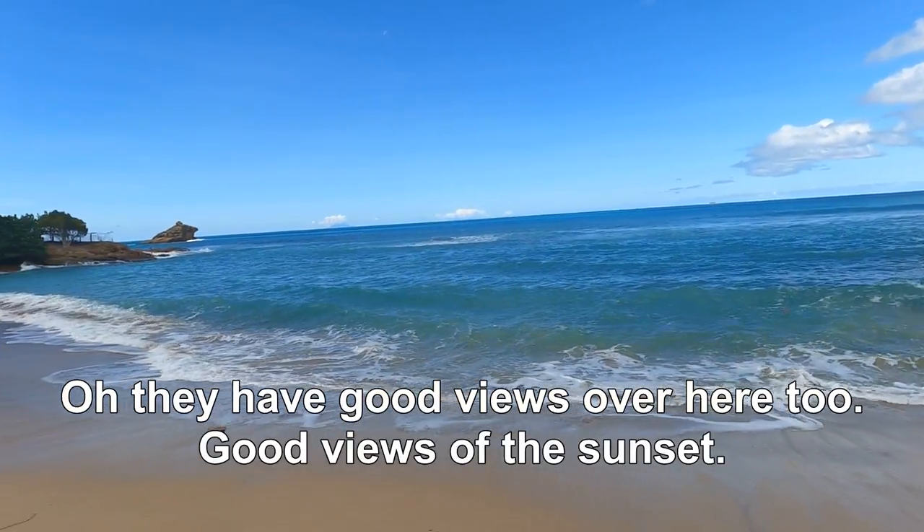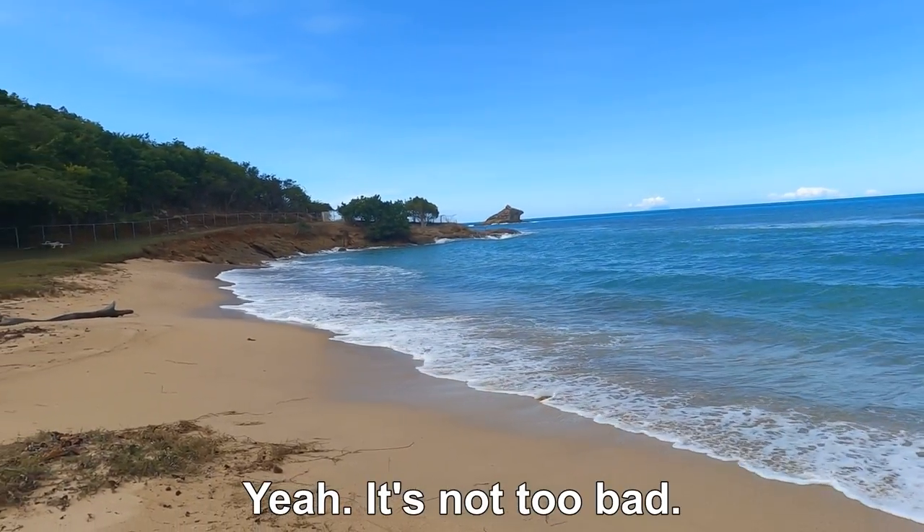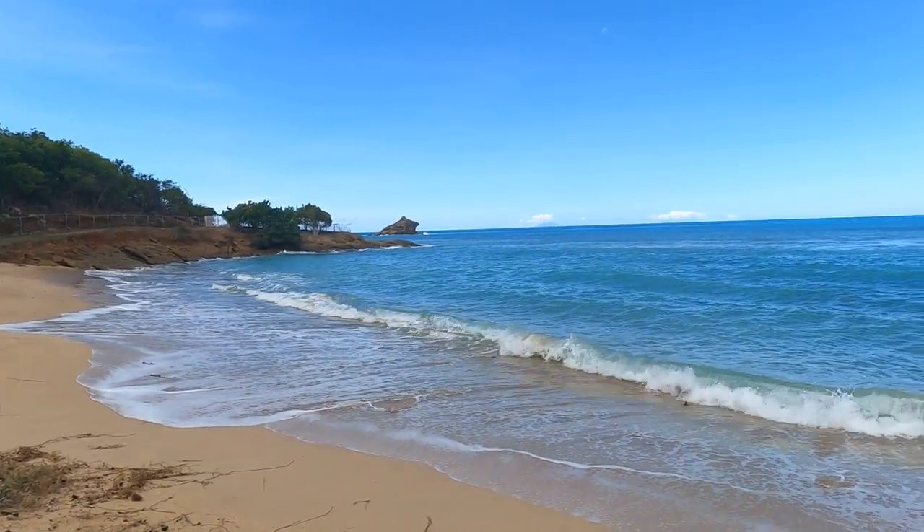They have good views over here too — good views of the sunset. We're going to the naked beach today.